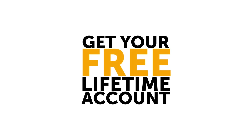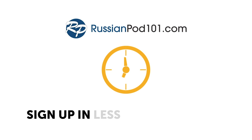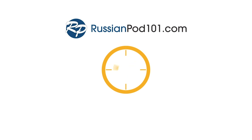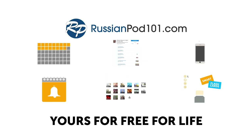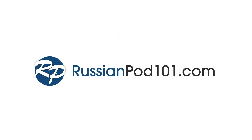Get your free lifetime account right now at russianpod101.com. Sign up in less than seven seconds. The account is yours for free for life. So what are you waiting for? Get yours now.